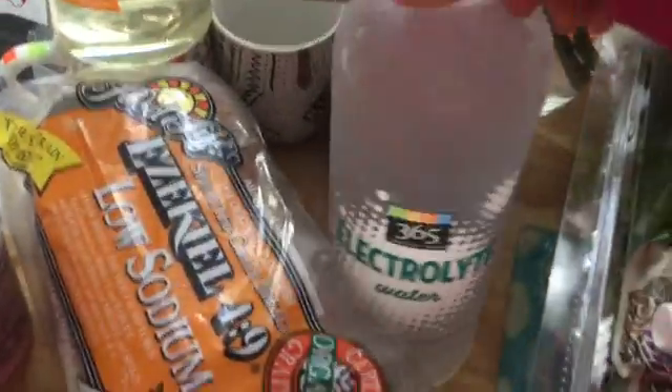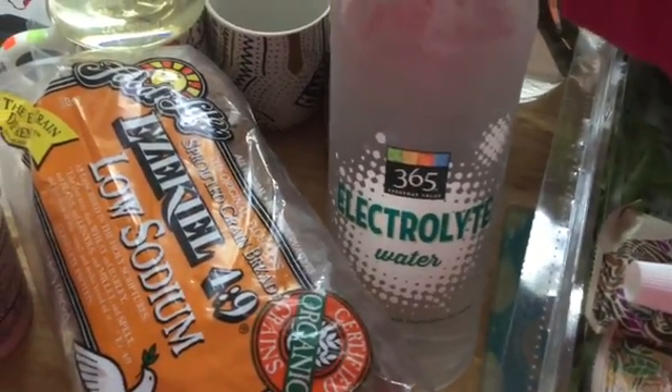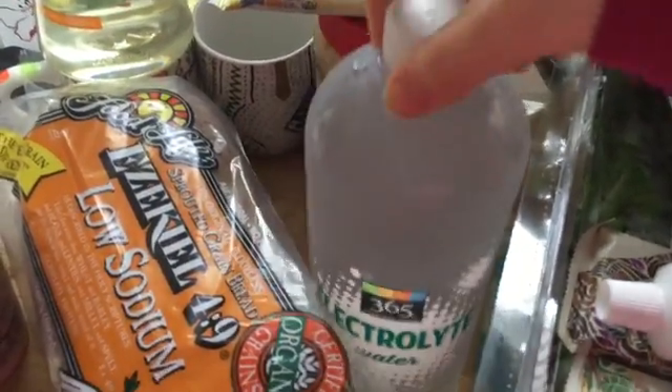Then we have the 365 Electrolyte Waters. I bought two of these but I drank the other one. This water is amazing, it's really good.